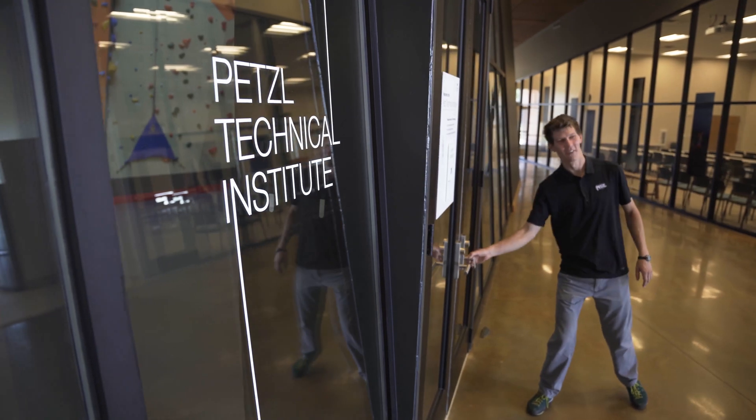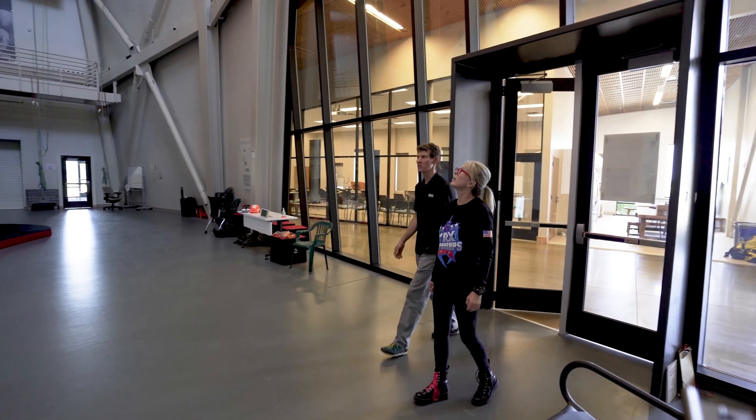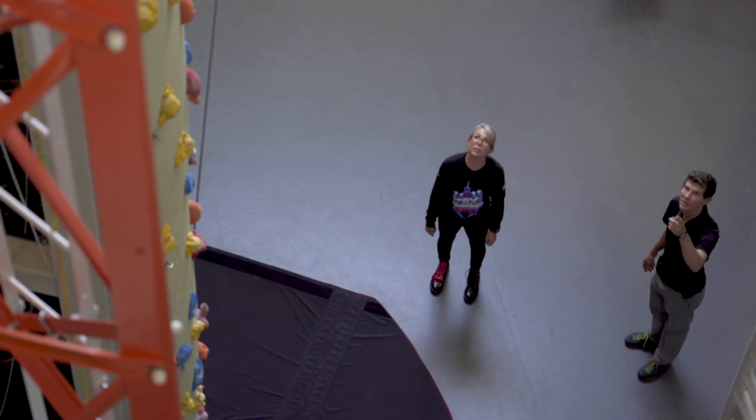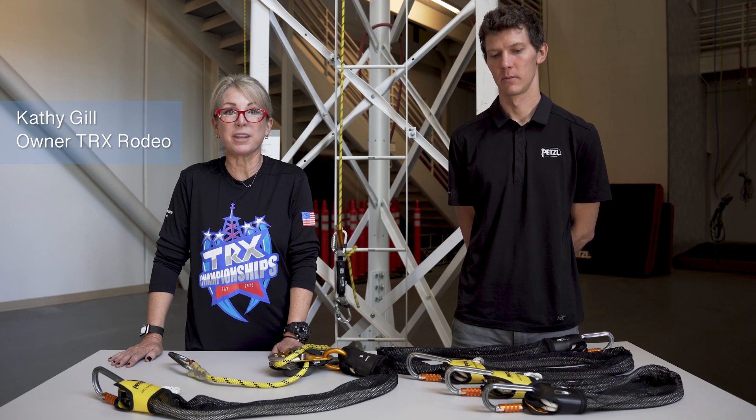Hey Keith. Hi Kathy. Good to see you. This is amazing. Welcome to PTI. Thank you. Kathy Gill here at the Petzl Technical Institute for the Tower Rodeo Challenge in Phoenix, Arizona, December 4th and 5th. At the PTI Center, I have Keith Lusinski with us to talk about a certain challenge.